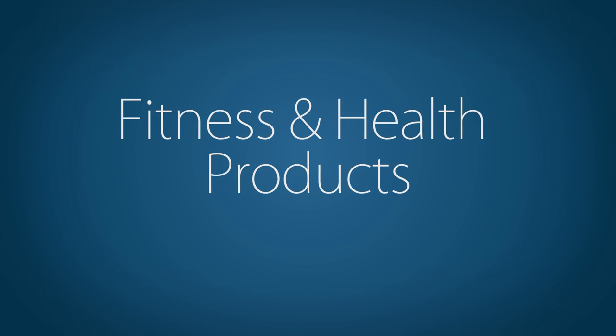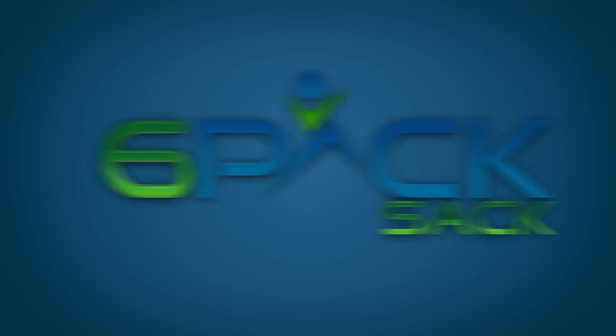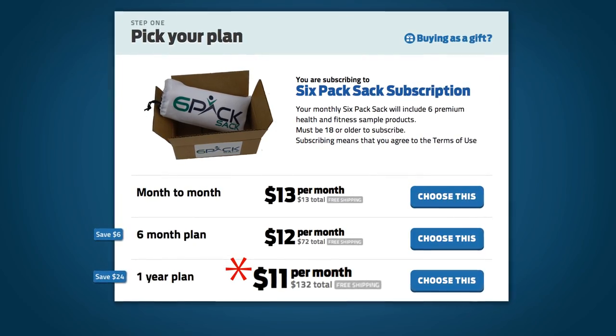If you're interested in trying the most cutting-edge fitness and health products on the market, then 6-Pack Sack is right for you. Here's how it works: go to 6PackSack.com, click the Getting Started button, and you'll be able to choose your membership with plans as little as $11 per month.